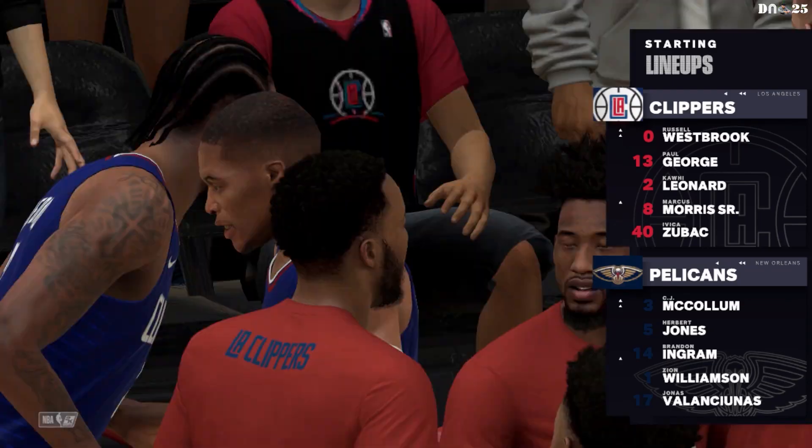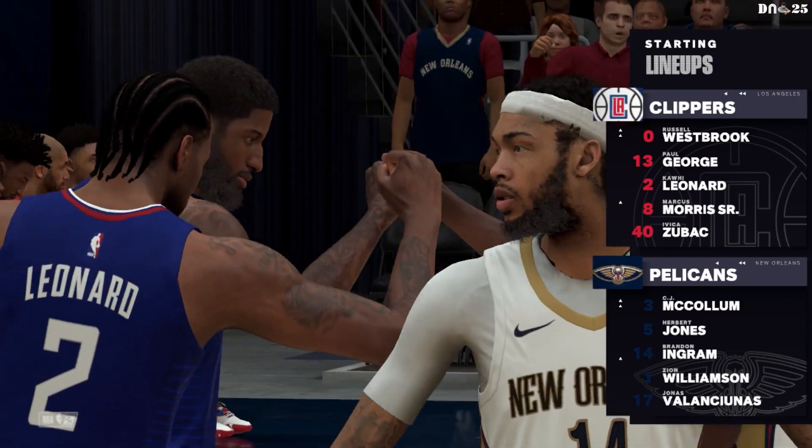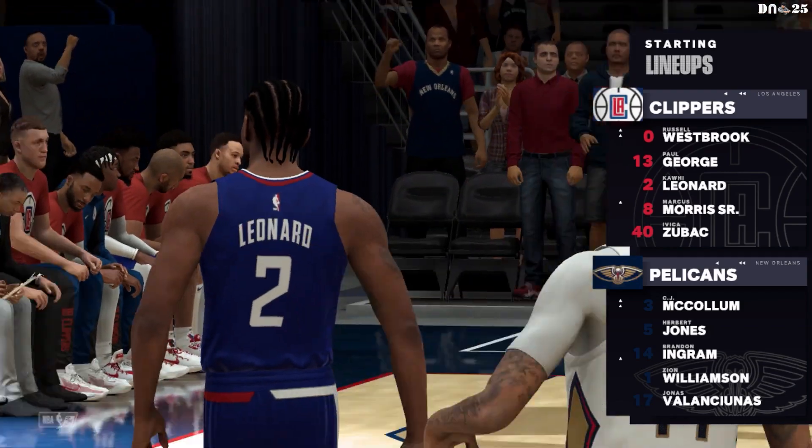And for the Pelicans: Ingram and Zion are your small and power forwards. The backcourt is McCollum and Jones, and it's Valanciunas in at the center position.